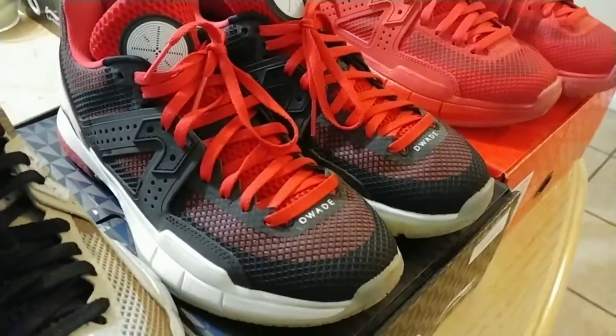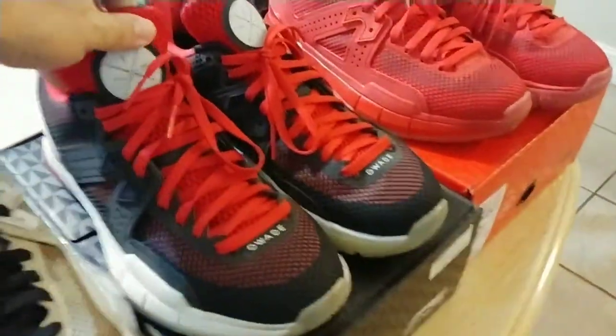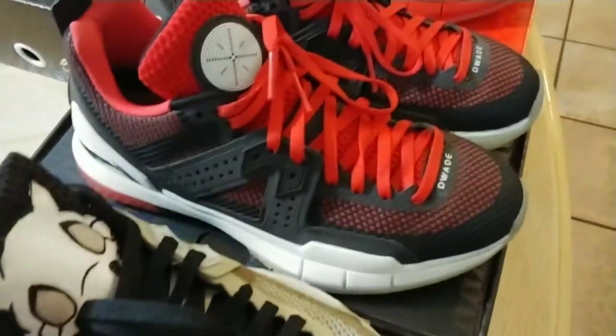Next we got the — these are the Announcements, Way of Wade Fives. Not one of my favorite shoes, they're alright. I wear them every blue moon, but they're there.